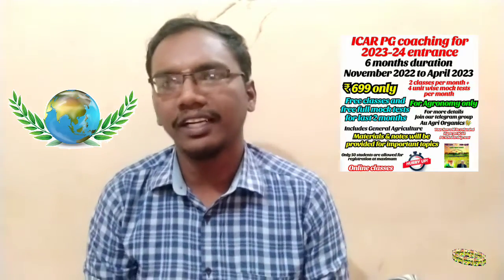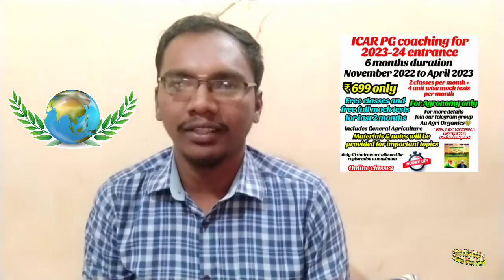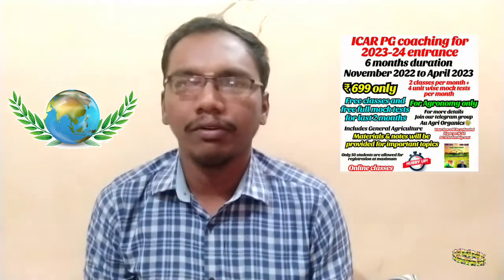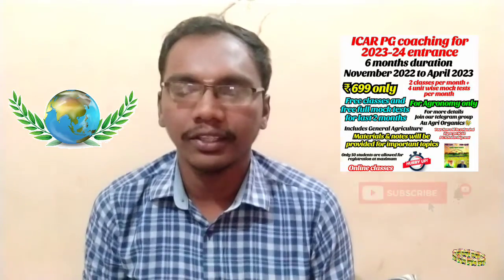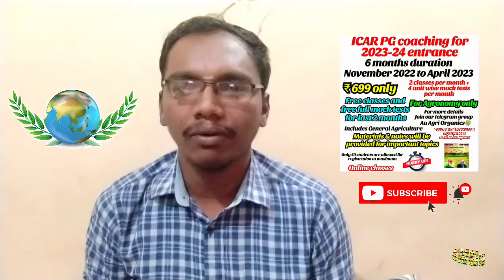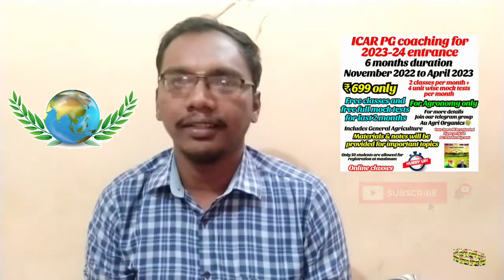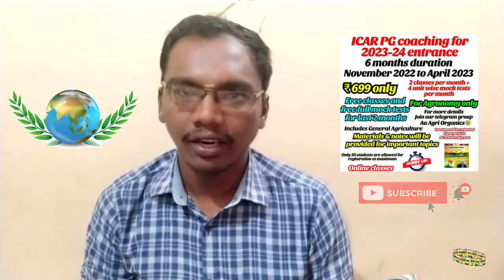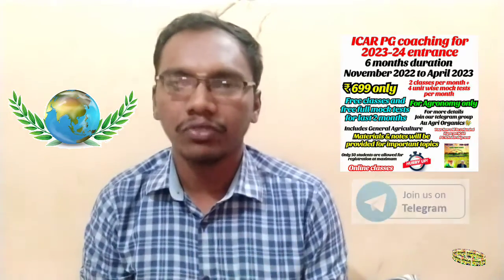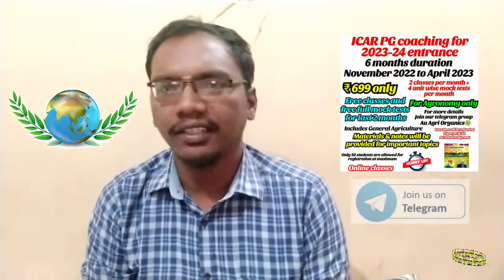Welcome everyone to our YouTube channel AU Angri Organics. In this video, let us see what is the difference between JRF and SRF. So many of our channel subscribers — juniors, seniors, staff — everyone is confused about what is JRF and what is SRF. In this video we will explain in both Tamil and English, so it will be useful and you will surely understand the difference.